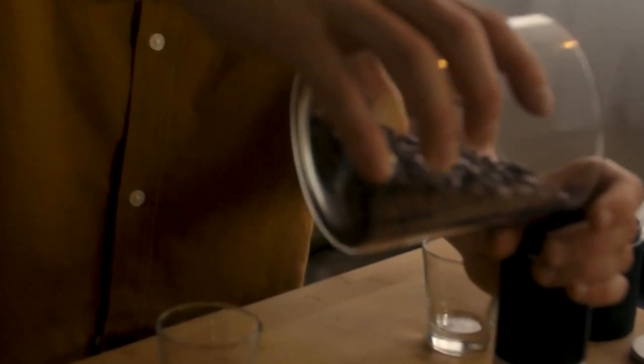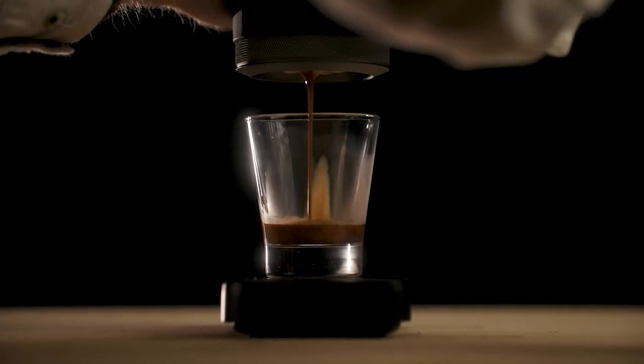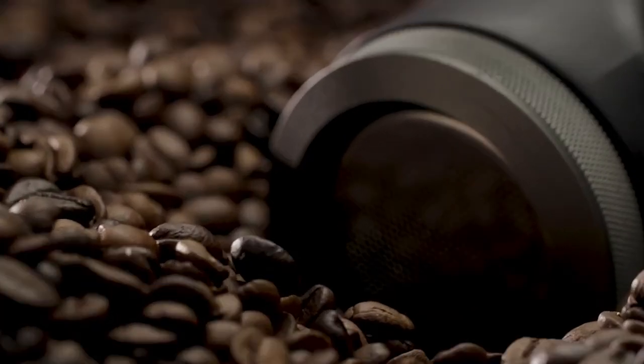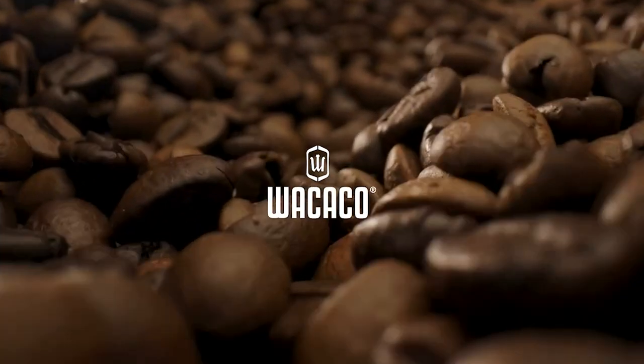It is also eco-friendly and doesn't require any electricity or batteries to operate. It is simply perfect for coffee enthusiasts who want to enjoy a high-quality espresso while traveling, camping, at home — basically anywhere and at any time.